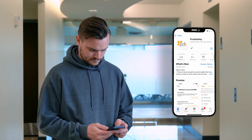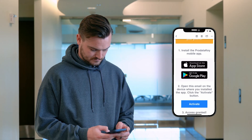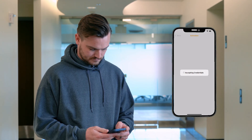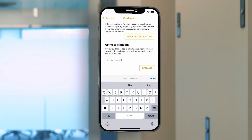After installing the app, go back to your email and click the blue activation key to get started on redeeming your credentials. If you need to activate your credential manually, simply copy and paste the activation code within the field on the ProDataKey mobile app.